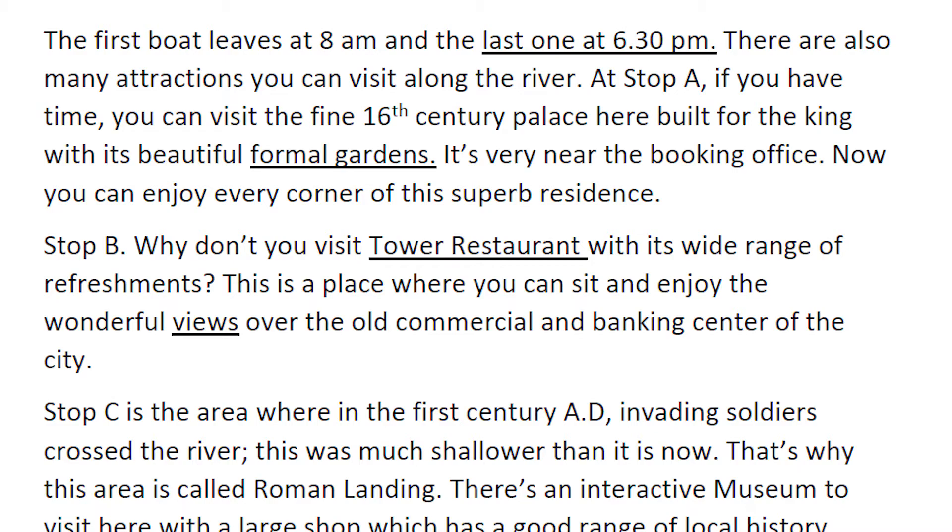You can enjoy every corner of this superb residence. Stop B — why don't you visit Tower Restaurant with its wide range of refreshments? This is a place where you can sit and enjoy the wonderful views over the old commercial and banking center of the city.